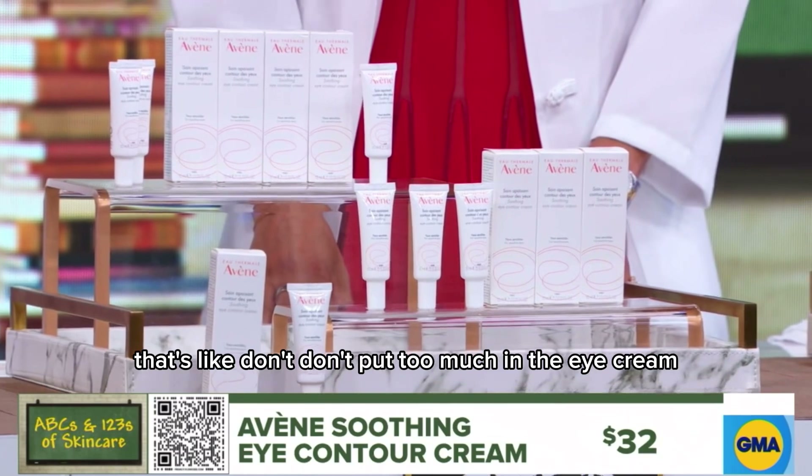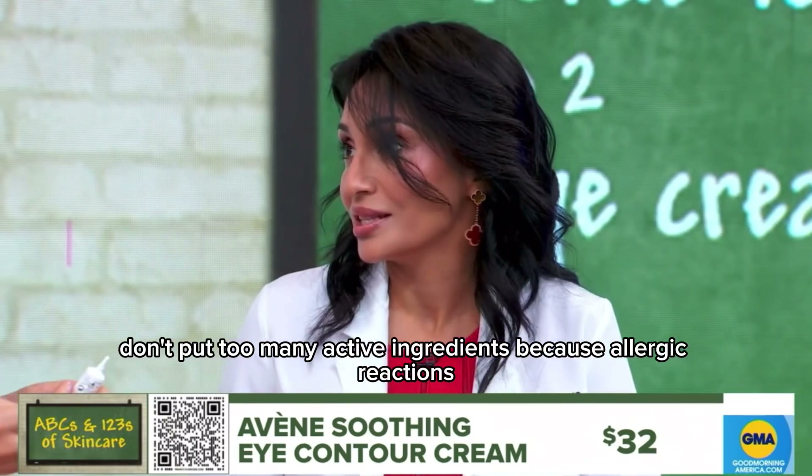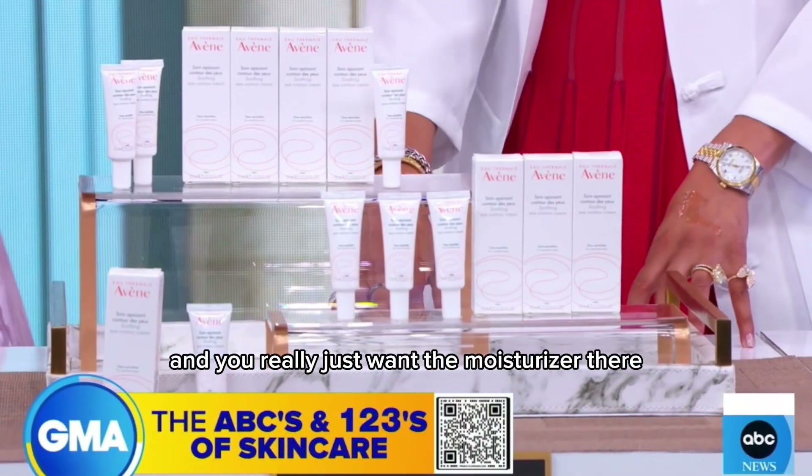When you say blander, that means don't put too many active ingredients in the eye cream — because allergic reactions, we see that notoriously with eye creams. You really just want the moisture there.